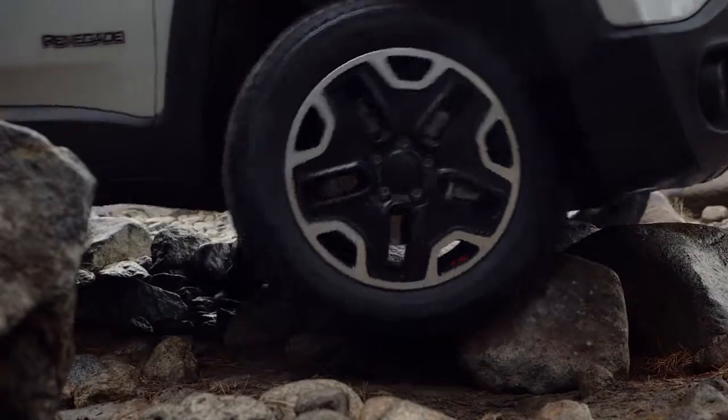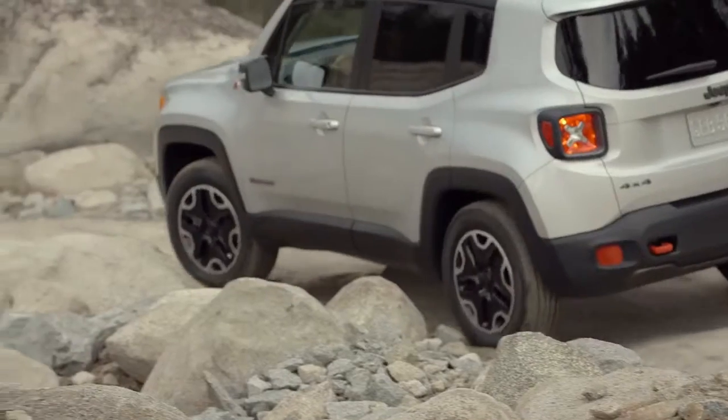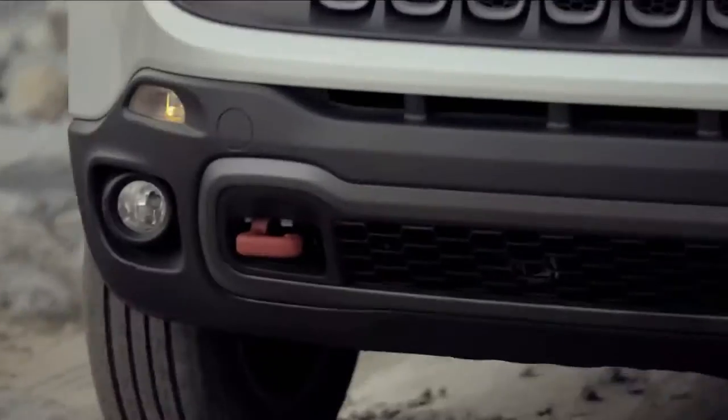Rock mode is exclusive to Trailhawk and helps deliver low-speed 4x4 capability. The anti-lock brake and throttle systems use special off-road calibrations designed for an aggressive transfer of power when off-roading.